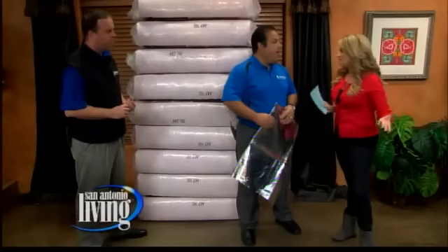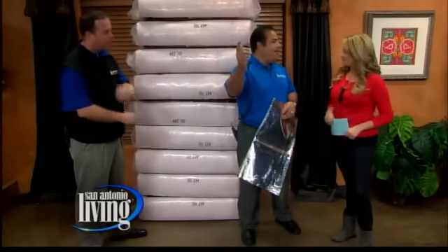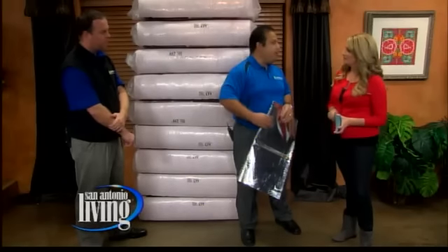Does it work in the winter as well? Yes, absolutely. When you go to your thermostat and you hit heater, you're creating radiant heat in the house. Without Green Energy Barrier, that heat is bypassing the insulation and you're losing your heat. With Green Energy Barrier in the attic, it's going to help retain the heat in the house, and you become more efficient during the wintertime.